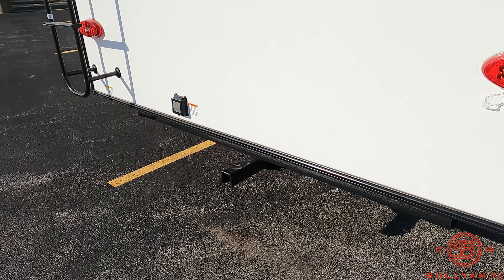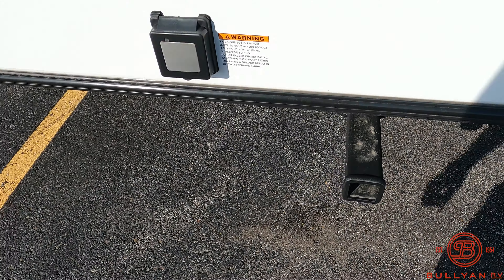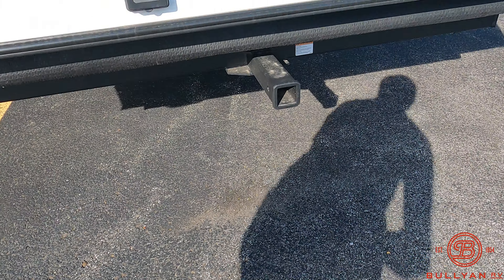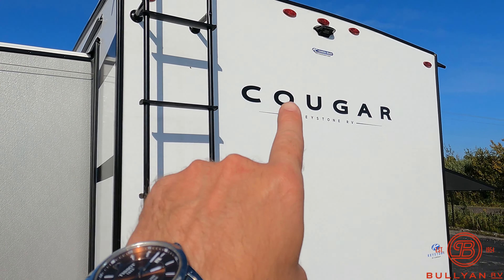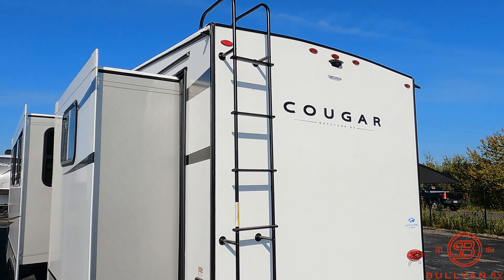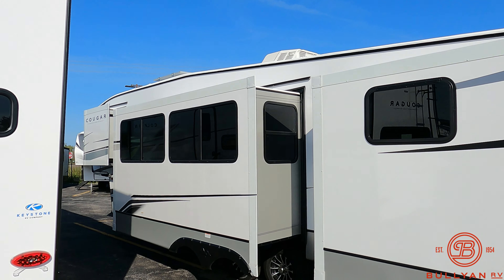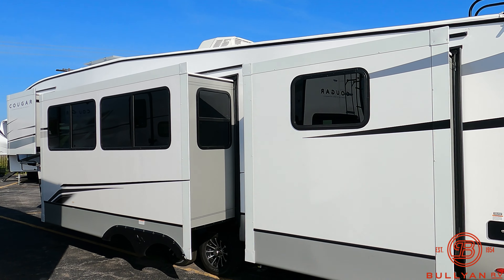Storage right here. You've got two 30-pound LP tanks, one on each side, just to distribute the weight. This will come with a brand new deep cycle battery, full propane, complete orientation on this coach — all included in our sale pricing. We don't have any hidden fees, we don't play any games. We are not corporate — family owned for over 65 years.